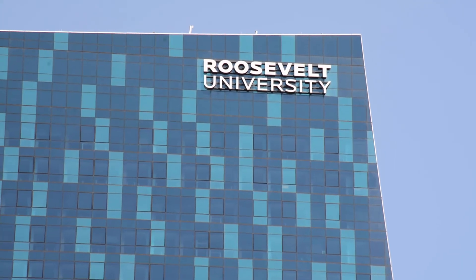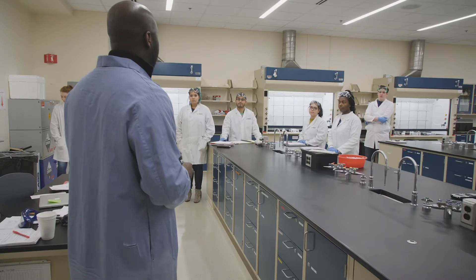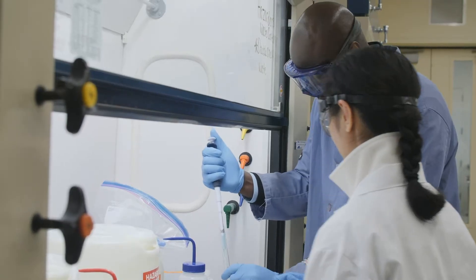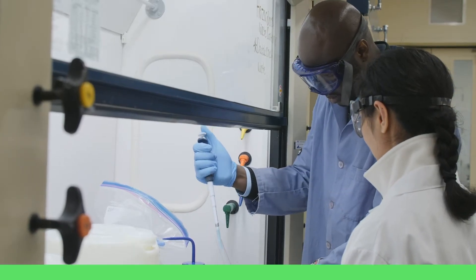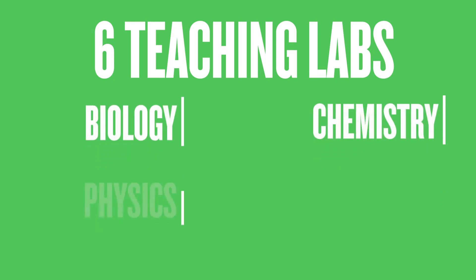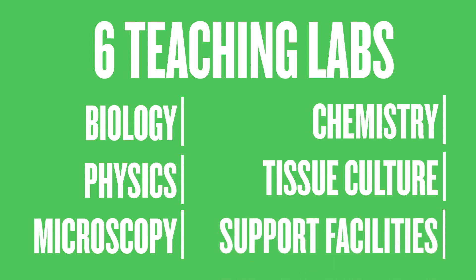Floors 7, 8, and 9 are devoted to science education and research, housing state-of-the-art modern laboratories. These include three labs for faculty and student research in biology and chemistry, six teaching labs for biology, chemistry, and physics, a tissue culture lab, and a microscopy lab and support facilities.